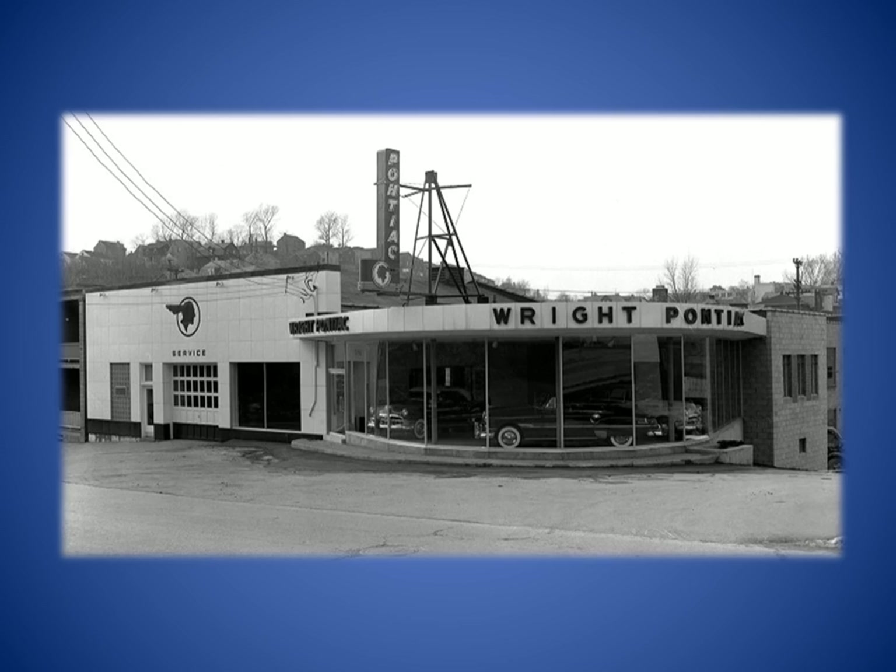Next to the Betsy Ann Building was the Wright Pontiac dealership, which opened in 1927 when the Wright brothers purchased an even earlier dealership. Shown is the 1952 remodel that is still a familiar sight. The Wrights remained in Westview until 1970 when they moved to a new Perry Highway location in Pine Township.